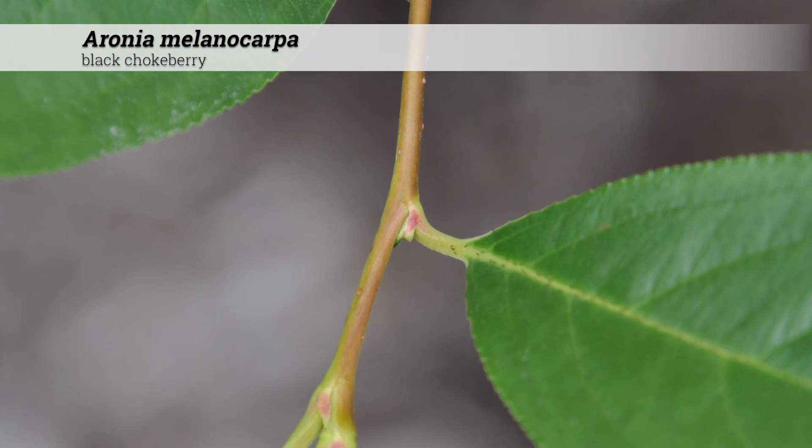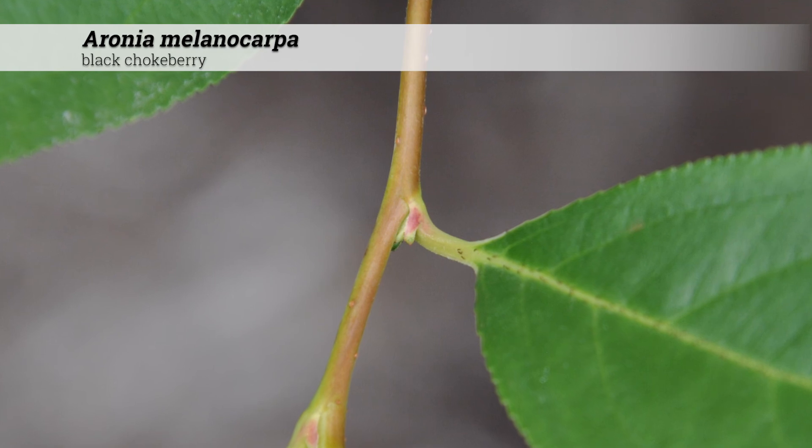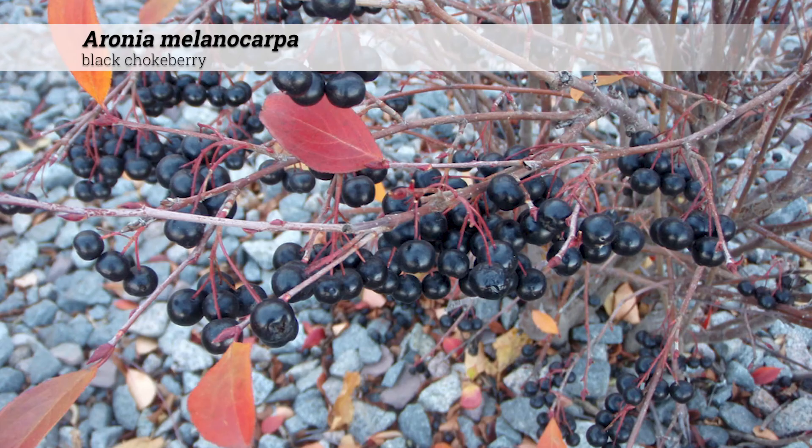The petiole is one-third of an inch or less, and is usually also smooth, which is another distinguishing feature. Leaves will turn wine red in the fall; this red color can even be almost a red-purple.